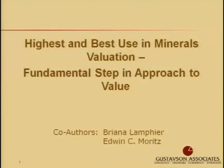Ed Moritz and I both co-authored this paper about highest and best use because highest and best use is widely discussed as it pertains to real estate, but there's limited discussion as to how this concept pertains to mineral rights. I'm going to briefly introduce the concepts of highest and best use as they pertain to mineral valuation, then describe some trends we've observed in the mineral industry given recent advances in technology.